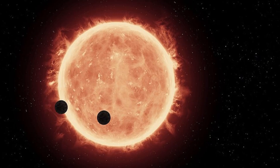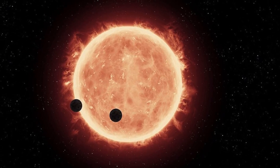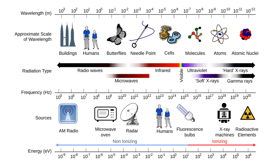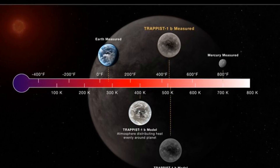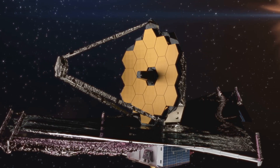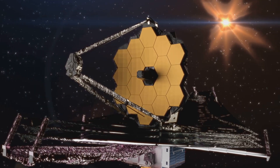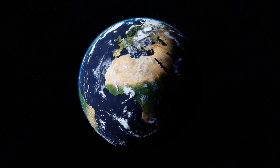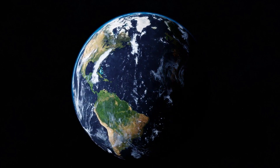So how exactly will JWST help us uncover the secrets of TRAPPIST-1b? One primary goal is to analyze its atmosphere — by studying the way light passes through or reflects off the atmosphere during a transit, we can identify gases like water vapor, carbon dioxide, and methane. Using infrared observations, JWST can also map surface temperatures, helping scientists understand whether the planet has extreme temperature differences between its day and night sides due to tidal locking, or any signs of volcanic activity. If volcanic activity exists, JWST could detect volcanic gases like sulfur dioxide. Finally, studying TRAPPIST-1b will provide critical data to help refine models of what makes a planet habitable.